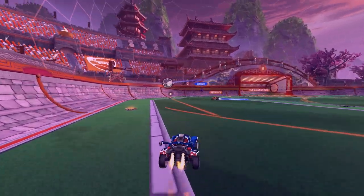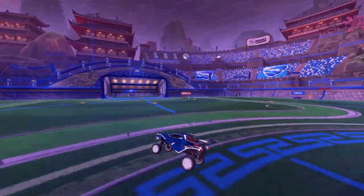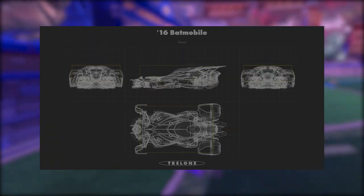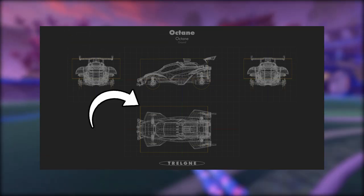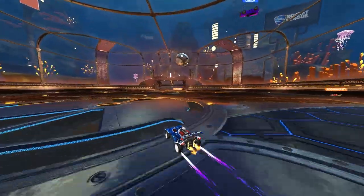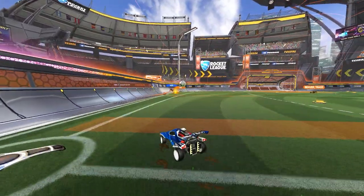This isn't to say there are only really five cars, because it does matter how the car model and the hitbox compare. Car models and hitboxes don't always perfectly align — even the Octane has a good amount of room where the hitbox and the car disagree. This is where we have to start to separate theory from practice.